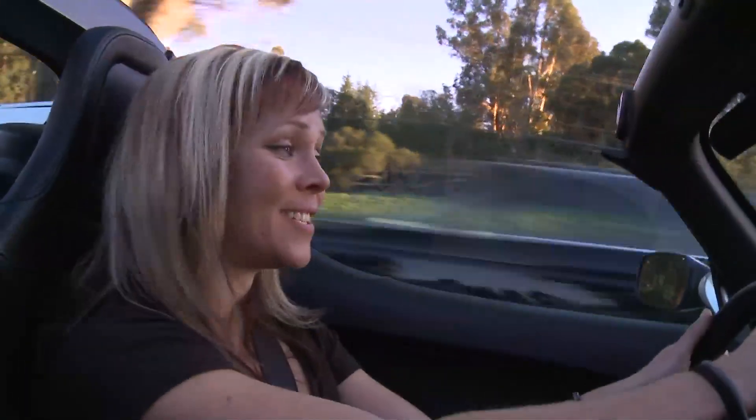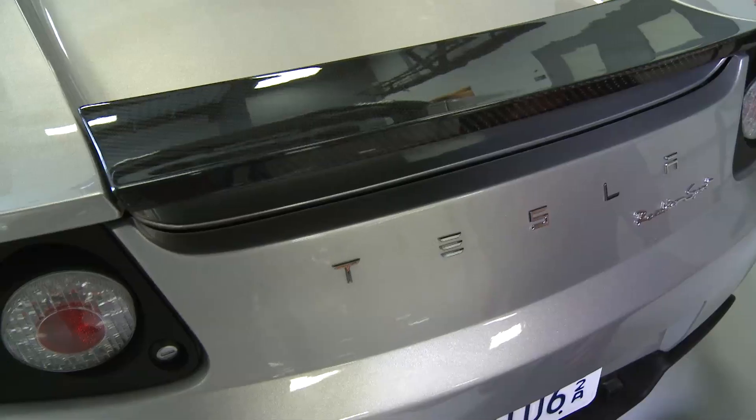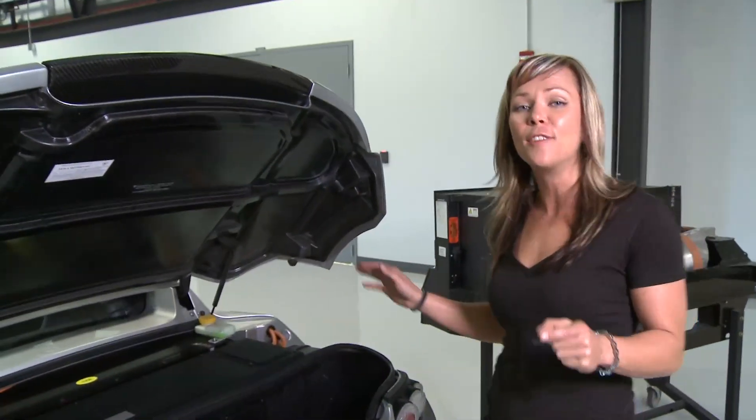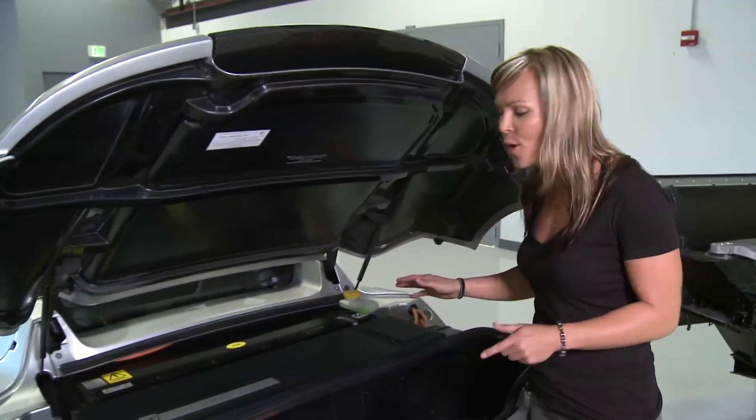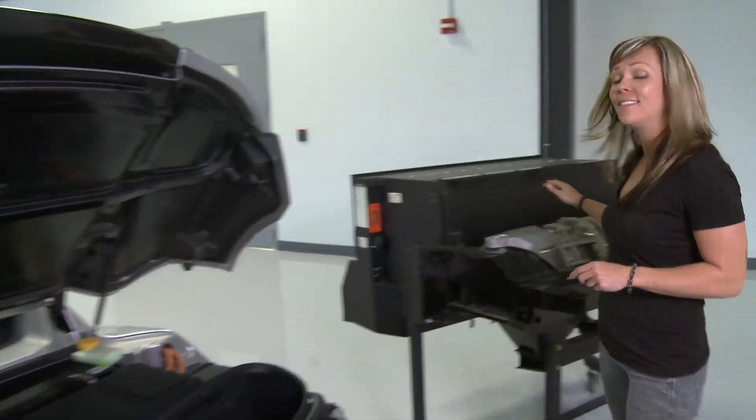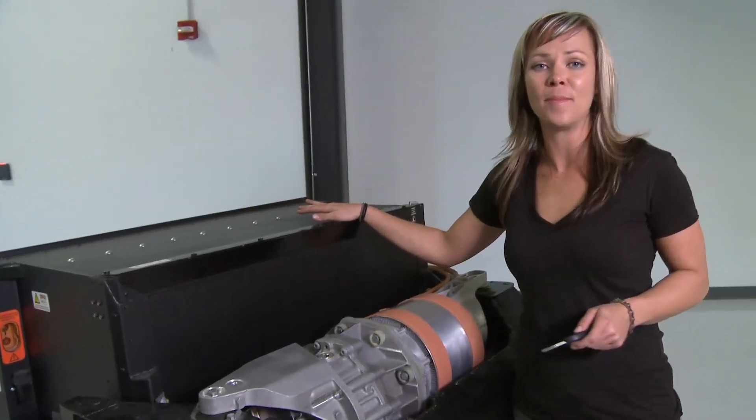This car is amazing. Zero to sixty in less than four seconds. There's not very many street driven cars that can top that nowadays. What's so cool about this car is there's not a giant V8 internal combustion motor that drives it. Underneath this computer there is an electric motor that is powered by 6800 lithium-ion batteries.